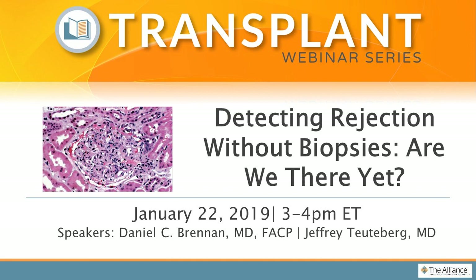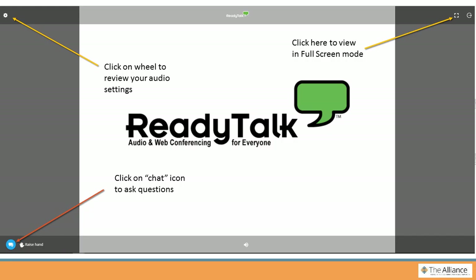We do have just a few housekeeping items to review before we begin today's presentation. For those of you who have never joined us on this webinar platform before, the chat feature is located in the bottom left-hand corner of your screen. We are recording this webinar, so we will not be opening the phone lines during today's presentation. All questions must be submitted electronically using this chat feature. If you have any questions that come up during the webinar, please feel free to submit them at any time. Once the presentation is complete, we'll have some time for our presenters to address as many of your questions as time allows.